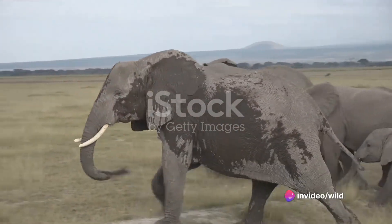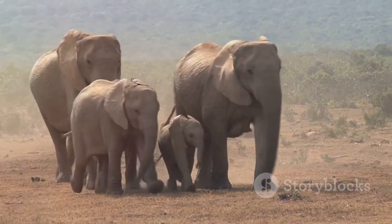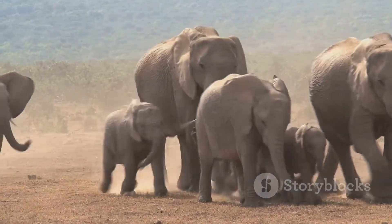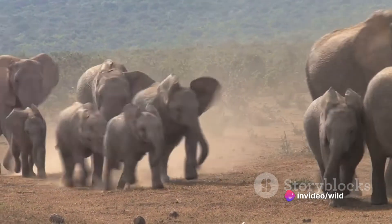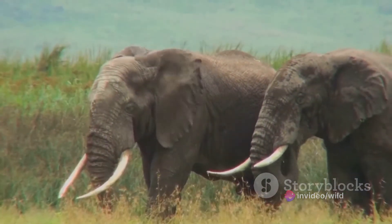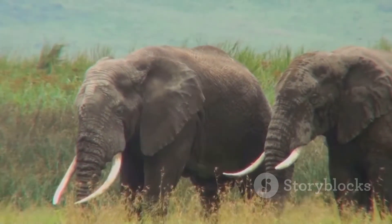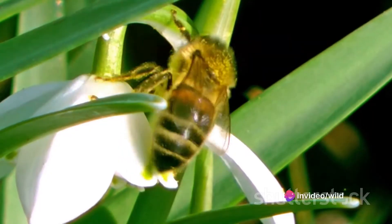Our next case study takes us to the African savannahs, home to the majestic elephant. Elephants are known for their extraordinary memory, which is a critical component of their survival. For instance, older matriarchs leading the herds remember the locations of distant water sources and lead their families to them during droughts. This is a learned behaviour, passed down from generation to generation, ensuring the survival of the herd.